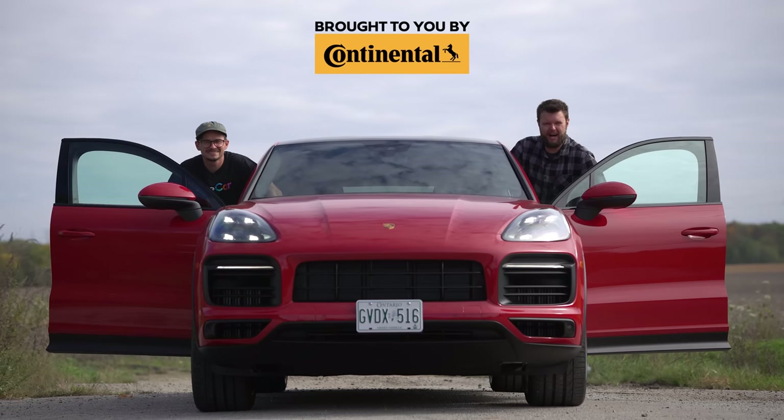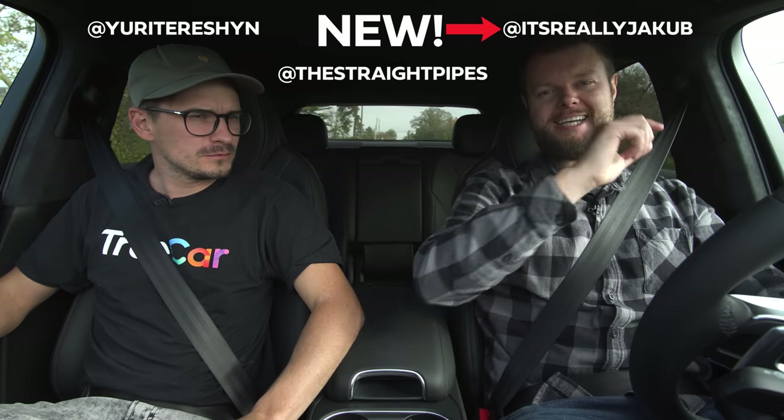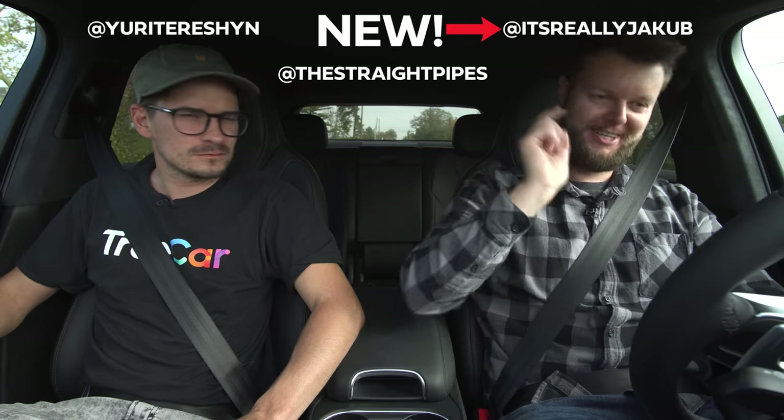I'm Jacob. I'm Yuri. And we're going for a drive — 2022 Porsche Cayenne E-Hybrid Coupe that you guys helped me spec on Instagram. Follow us at The Stray Pipes and at Yuri Tershin. Performance Start.